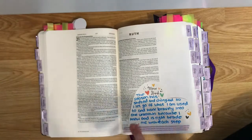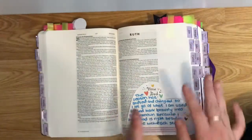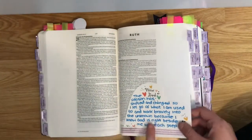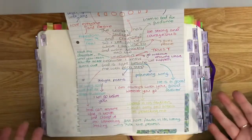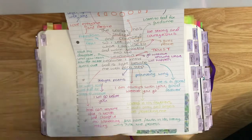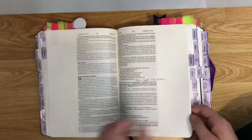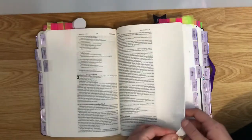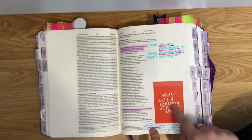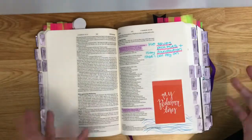I also stick in different quotes — I got this one from Pinterest. It is a summary of Ruth and it really hit me in that season of life, so I stuck it in here. I also stick in maps I've done relating to certain bits of scripture. I also write underneath the tabs to save space and to show more things.